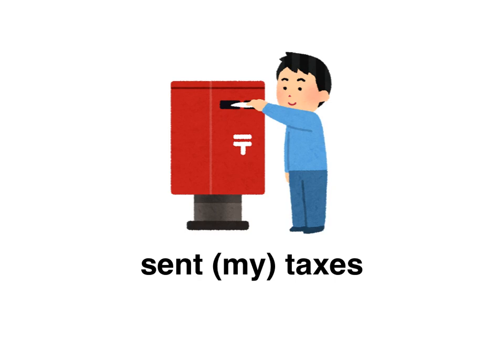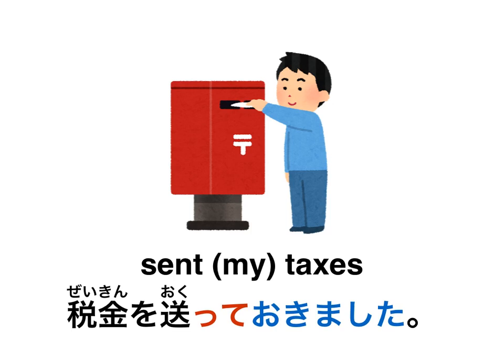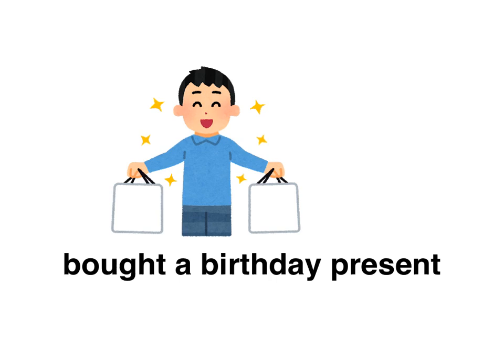Now let's talk about something being done as preparation for a future event. Filing your taxes this year — you want to tell somebody you've already filed yours. Pause the video here. The answer is: 税金を送っておきました。